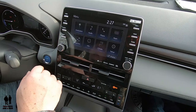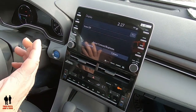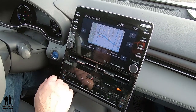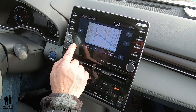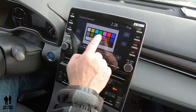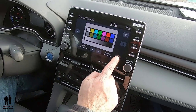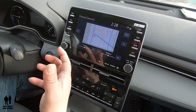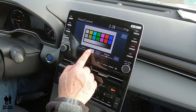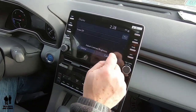Pressing the menu button and going to display, you can turn the whole screen off — useful at night when you don't want the brightness. You can adjust brightness and contrast overall. Going to camera display, you can adjust contrast and brightness for the camera view as well.